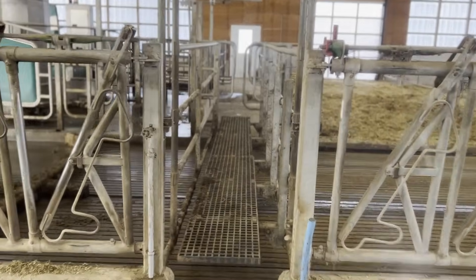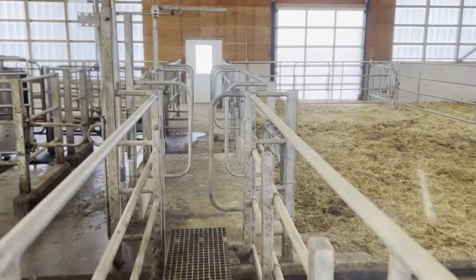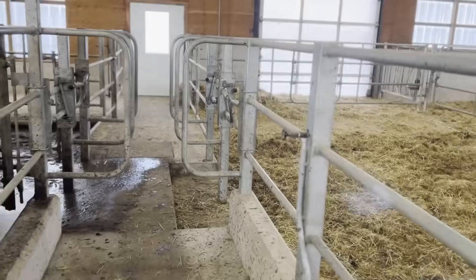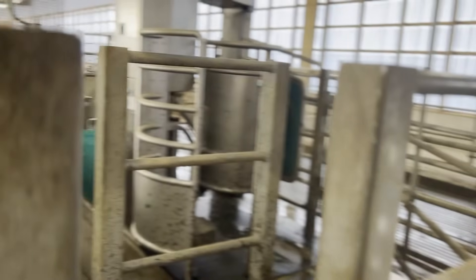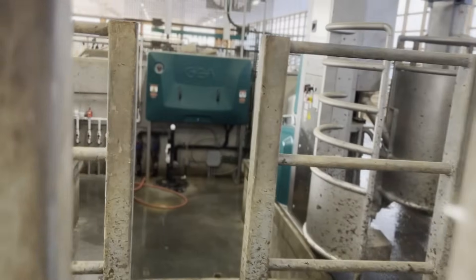This is our bridge to get through to the robots or the other side of the barn without walking through the scrape alleys. There are sections here where only people can get through — cows can't fit through these.